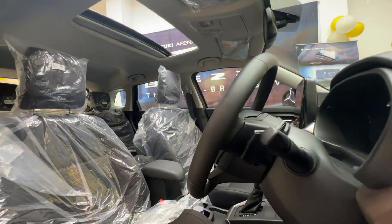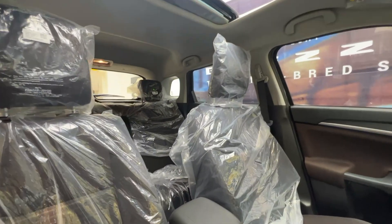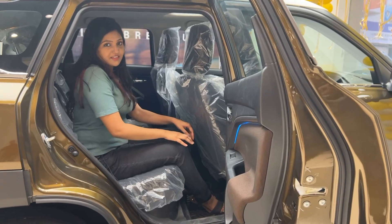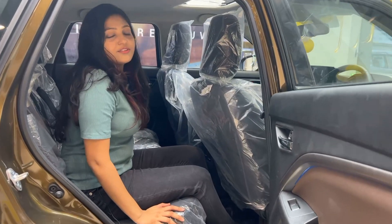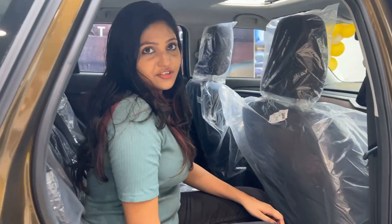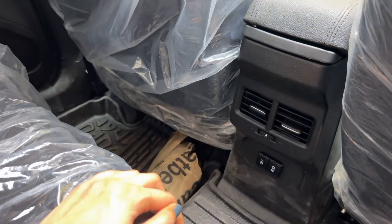In terms of safety, the top model is equipped with six airbags; otherwise, dual airbags come standard for the rest of the variants. We have sufficient space for three people and the leg space and head space is enough. The seats are on the softer side. You can opt for upholstery at an additional cost. We get AC vents and charging slots at the rear as well.